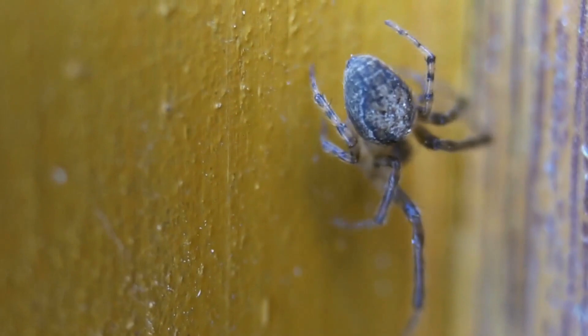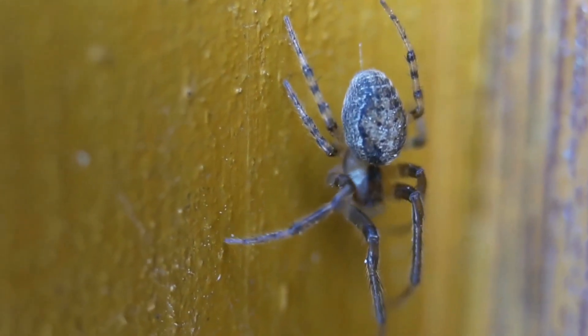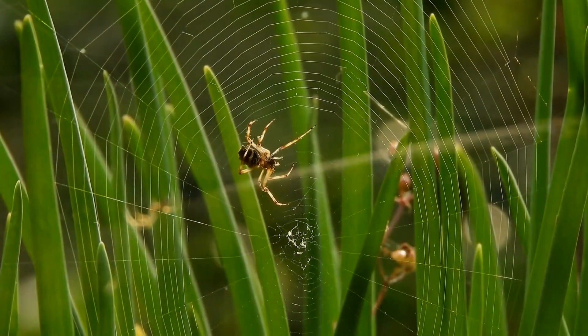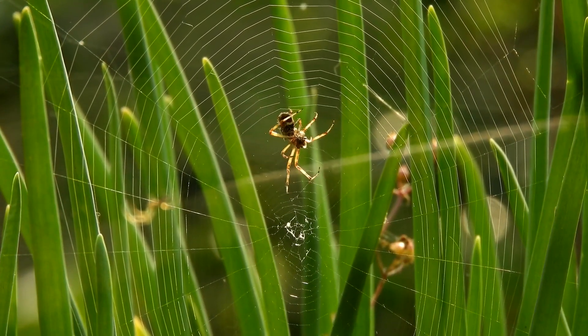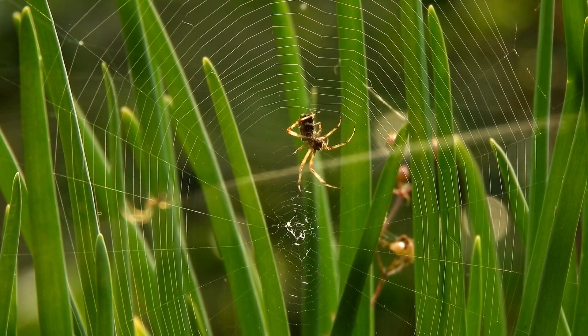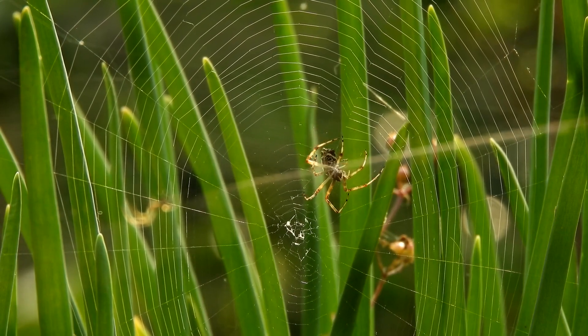Some spiders, like the ogre-faced spider, use their silk to construct a unique net-like structure that they hold between their front legs. These spiders throw their silk nets over potential prey to capture them, showcasing their exceptional hunting techniques.